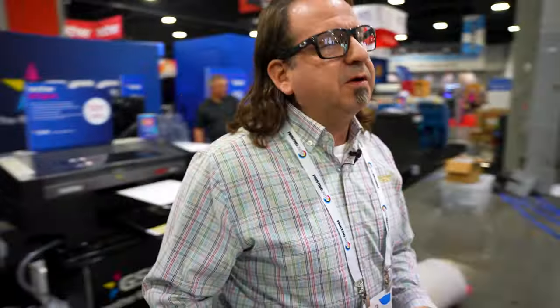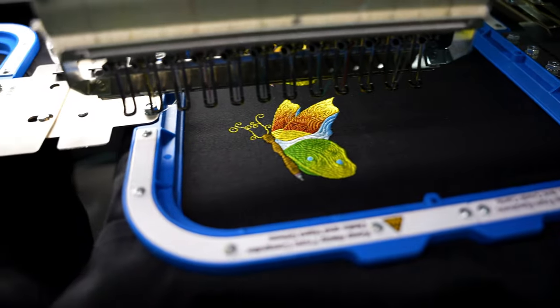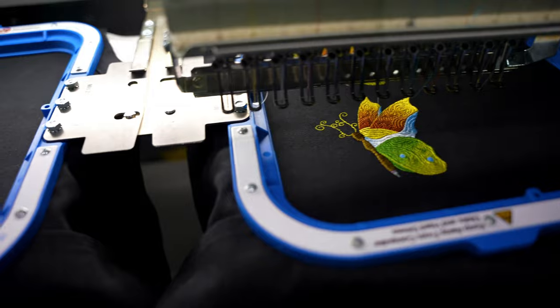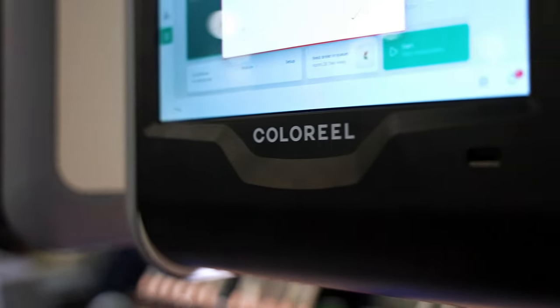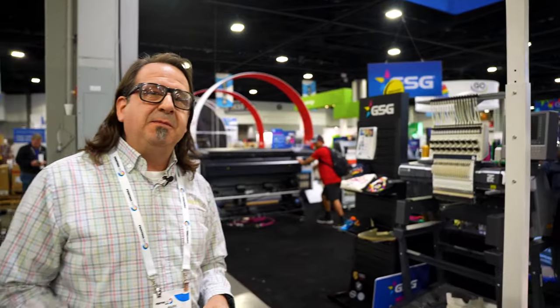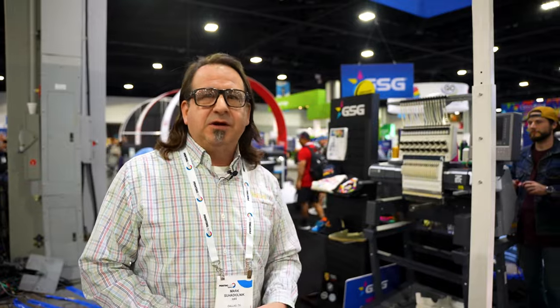Right across the aisle from the Brother, we have our ZSK Forehead Racer embroidery machine, equipped with four color reels. And right next to that, we have the Sprint 8. We're actually going to be printing 80,000 stitch count on the Sprint 8 for demos here at the show.